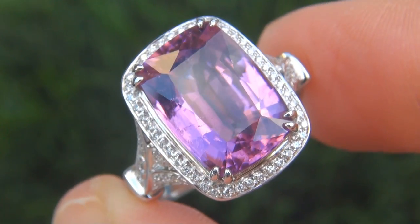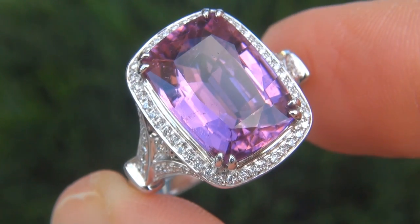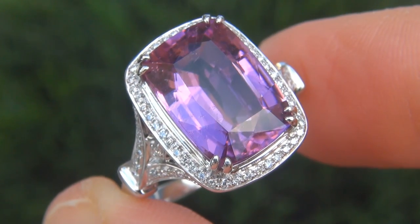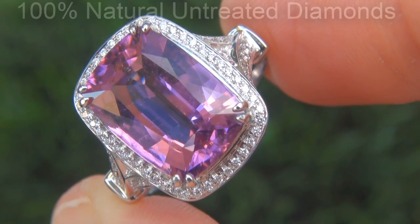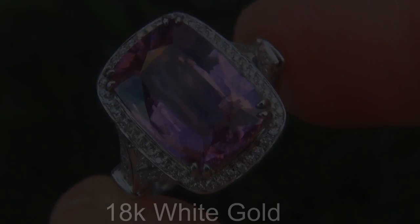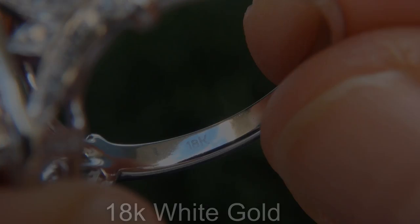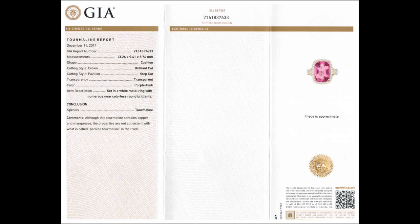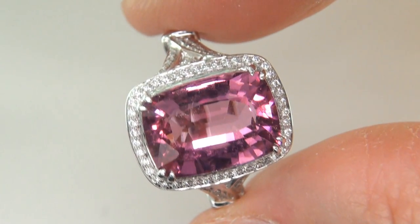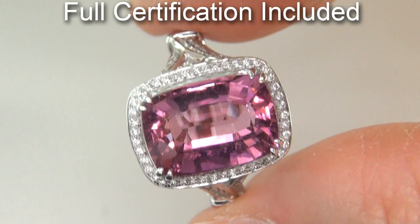Our gemologists also checked and verified every aspect of the ring and confirmed that it is a genuine unheated copper and manganese bearing pink tourmaline accented with 100% natural untreated diamonds, and the setting is heavy solid 18 carat white gold. Included with the item are both the GIA certification and a Certified Jewelry certification that documents the authenticity, quality and characteristics of the ring.